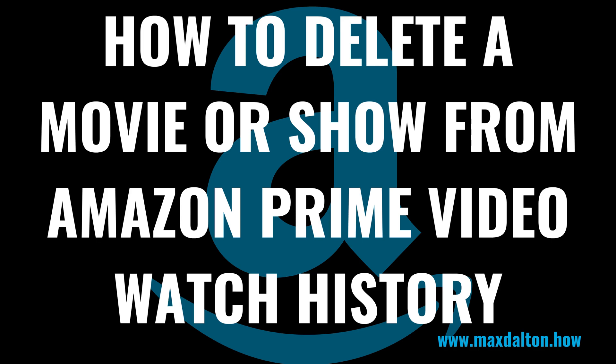I'm Max Dalton, and in this video I'll show you how to delete a movie or show from your Amazon Prime Video watch history.